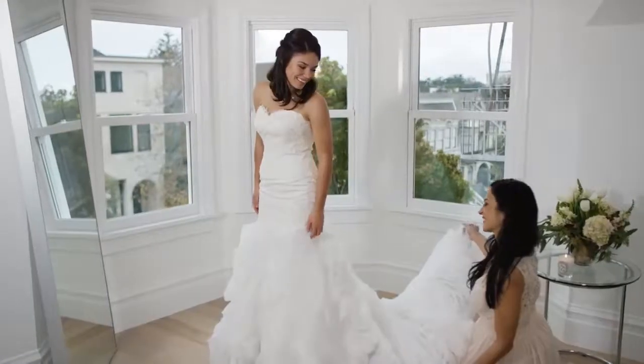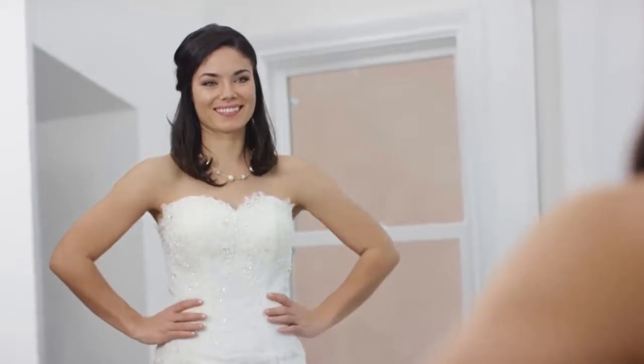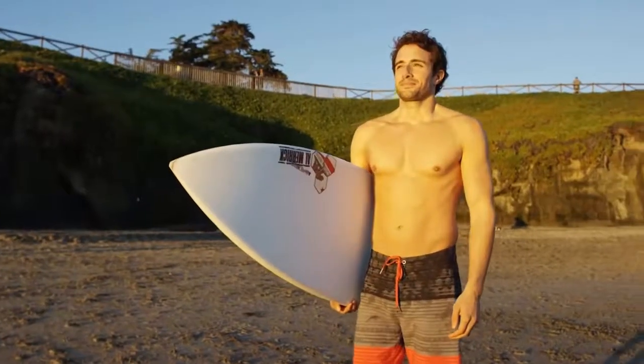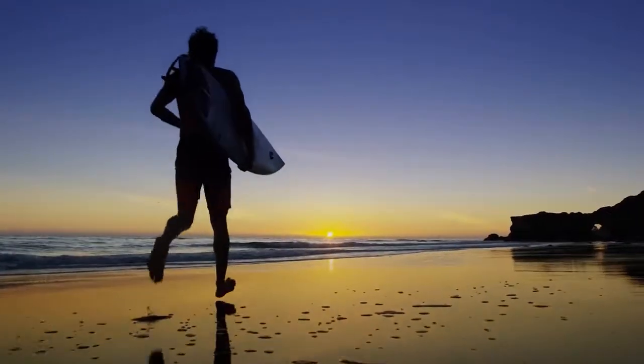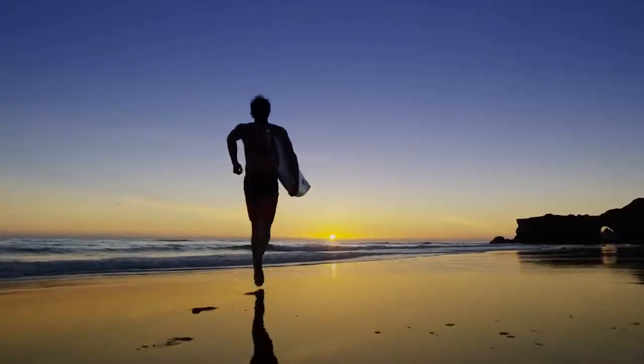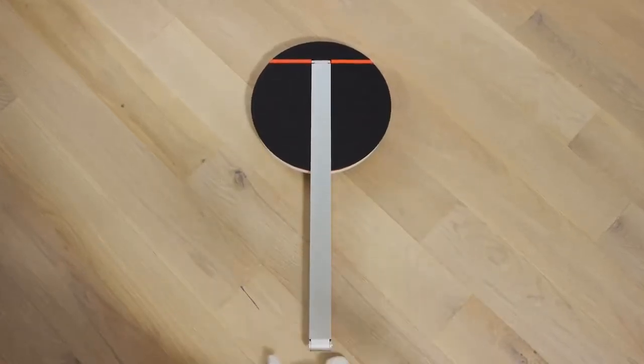Whether your goal is to get stronger, to look your very best for that once-in-a-lifetime day, or just to get ready for the beach this summer — reaching your fitness goal has never been easier. With ShapeScale, you can finally see your body changing.